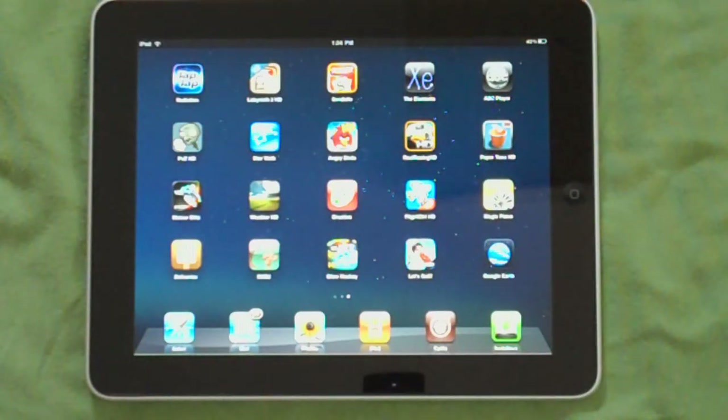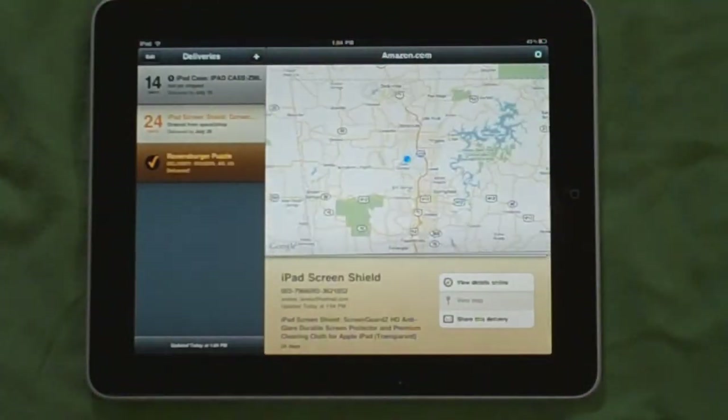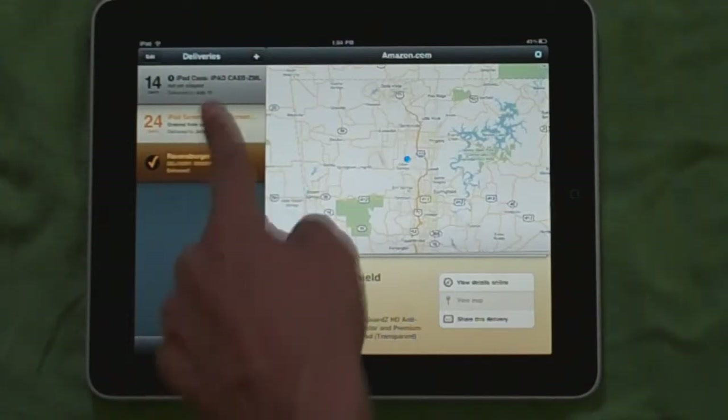What's up guys, welcome to another app review. Today we're going to be looking at Deliveries for the iPad. This app is really nice if you have to track multiple packages — it pretty much lists all your packages on the left side.